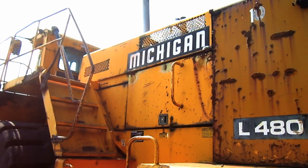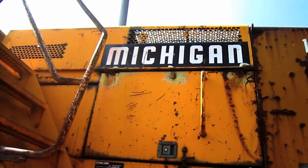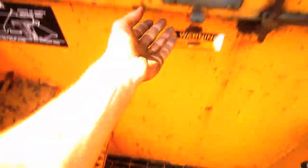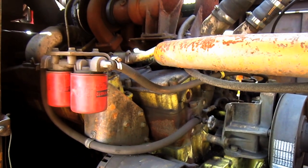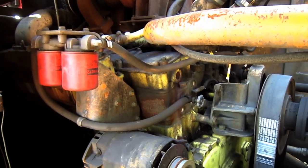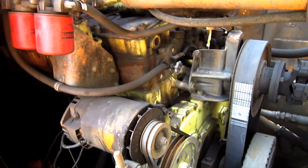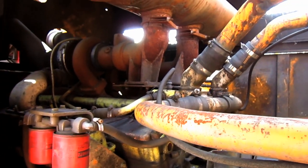The L-480 is powered by a Cummins VTA-28C direct injection, turbocharged, and after-cooled V12 diesel engine, which you can see looking right under the hood here. This engine produces 620 horsepower for this machine when the loader is in operation.